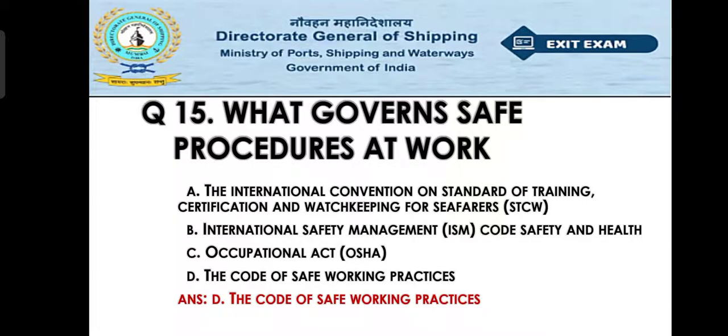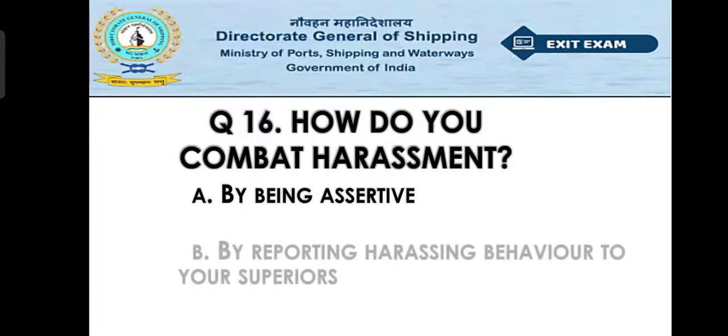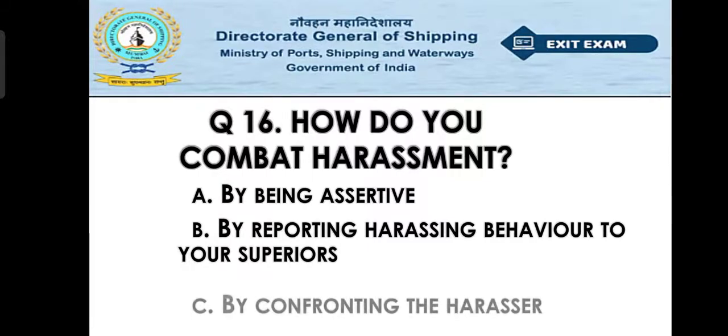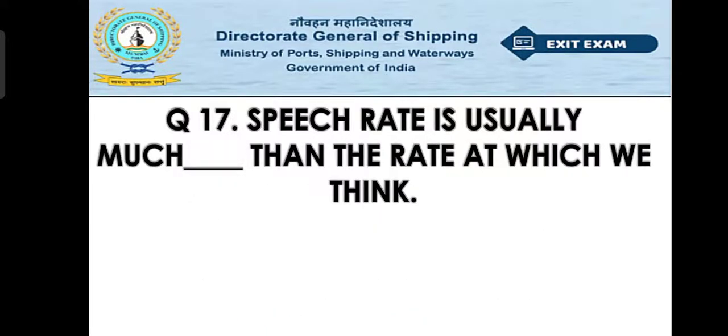Question number sixteen: How do you combat harassment? Option A: by being assertive, Option B: by reporting harassing behavior to your superior, Option C: by confronting the harasser. The right answer is Option A — by being assertive.